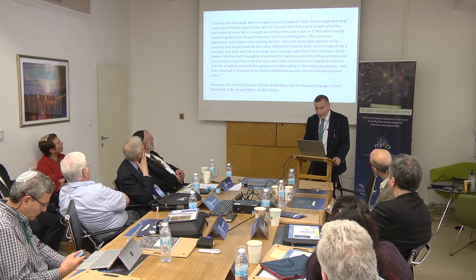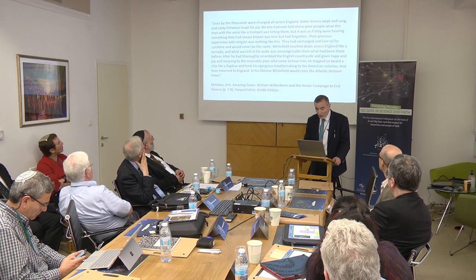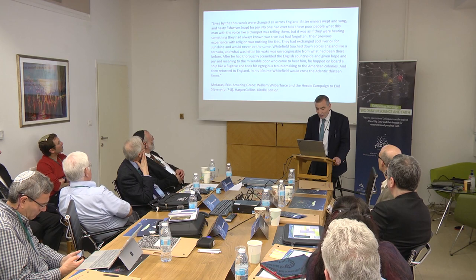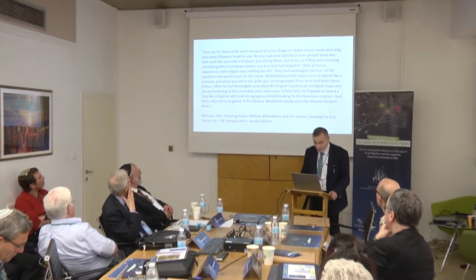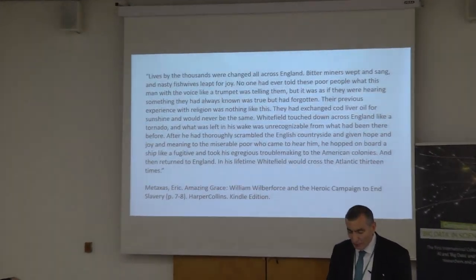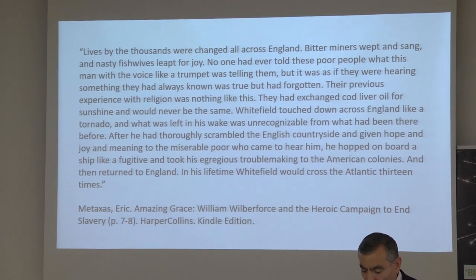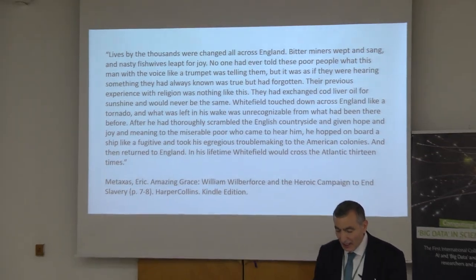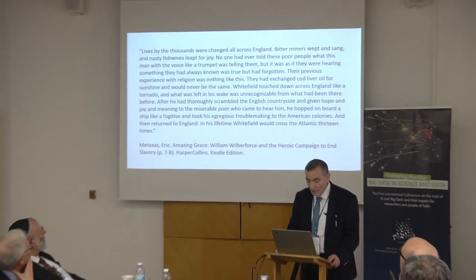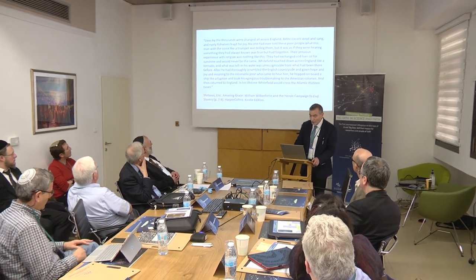Whitefield touched down across England like a tornado, and what was left in his wake was unrecognizable. After he had thoroughly scrambled the English countryside and given hope and joy and meaning to the miserable poor who came to hear him, he hopped on board a ship and took his troublemaking to the American colonies, then returned to England. In his lifetime, Whitefield crossed the Atlantic 13 times. That's from Eric Metaxas' book, Amazing Grace.